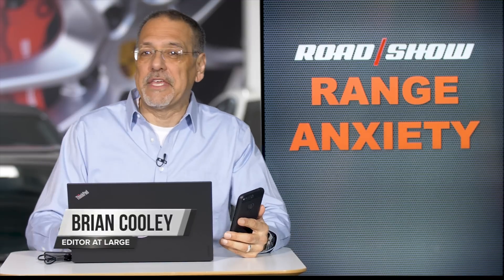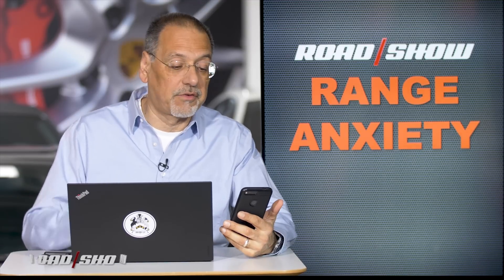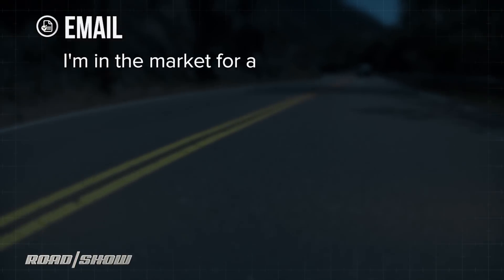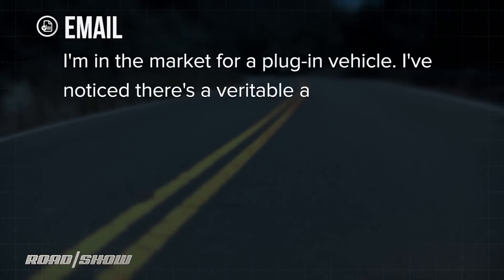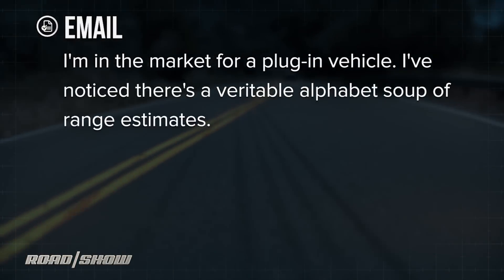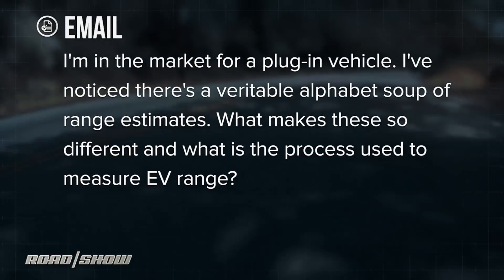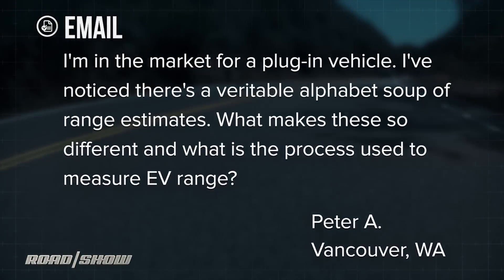Hey folks, Cooley again. Got another one of your emails about high-tech cars and modern driving. This one comes in from Peter A., up in Vancouver, Washington. He says: I'm in the market for a plug-in vehicle. I've noticed there's a veritable alphabet soup of range estimates. What makes these all so different? And what is the process used to measure EV range?